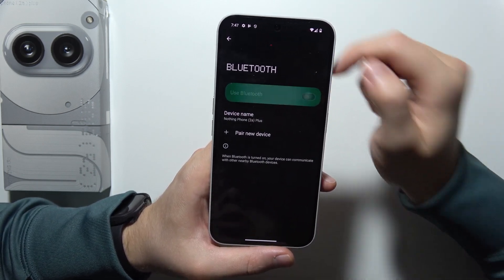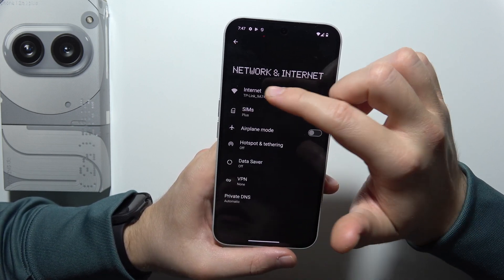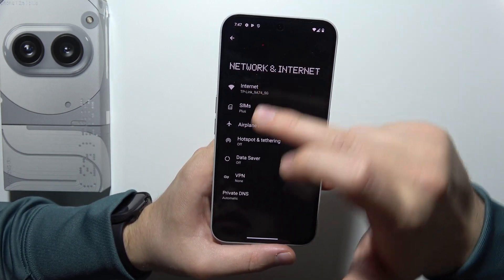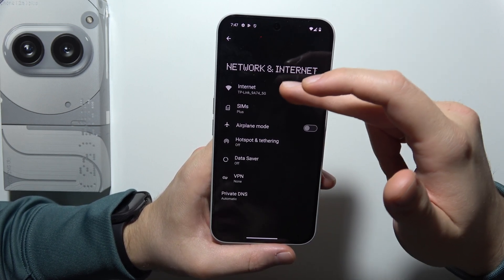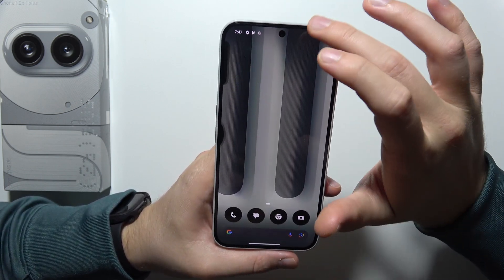If you are not using Bluetooth right now, just switch it off. The same thing goes for Wi-Fi and mobile data. If you are connected to mobile data outside, be sure to switch off Wi-Fi. But if you are connected to Wi-Fi at home, then you can simply switch off the mobile data, just by opening your notification bar.